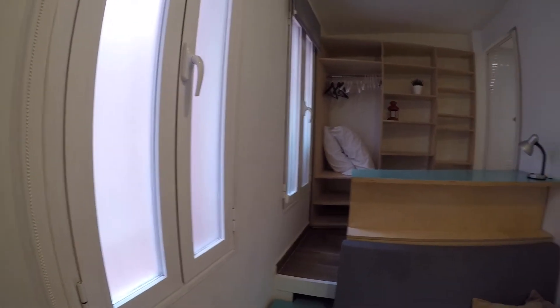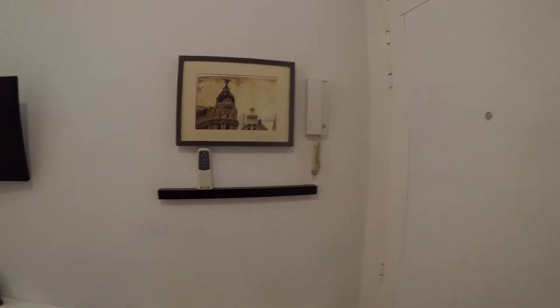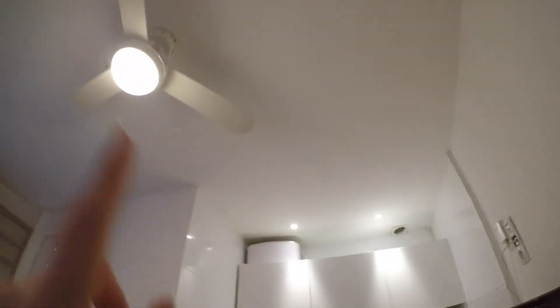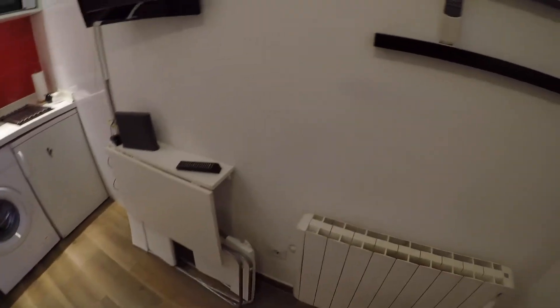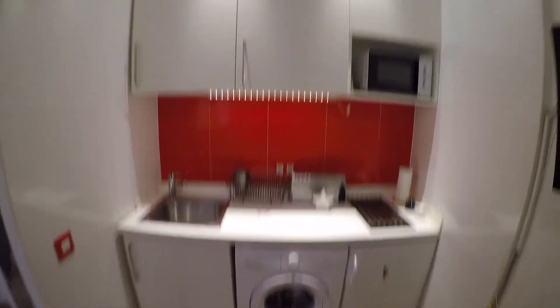So first of all let me show you the entrance. This is the main door. We have here a hidden unit, we have here the controller of the fan, the wi-fi, a dining table with two chairs, a TV. And let me show you now the fully equipped kitchen.